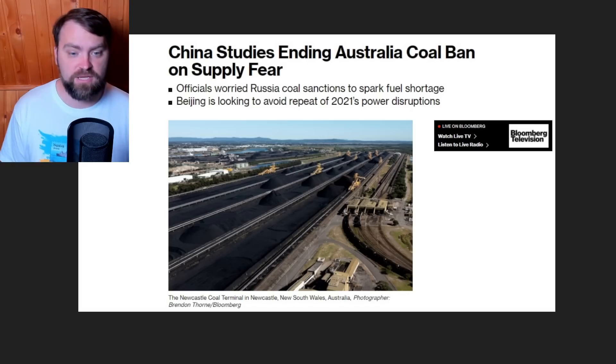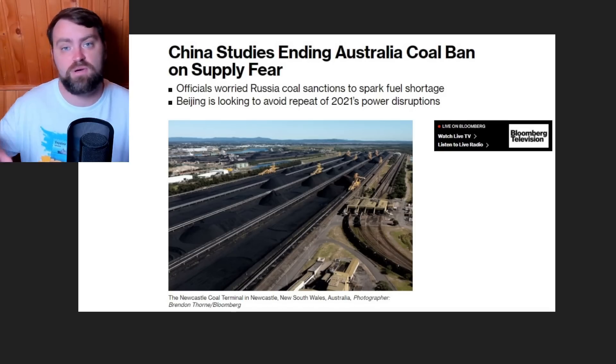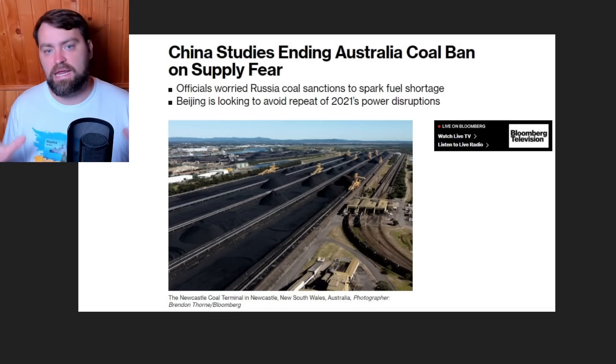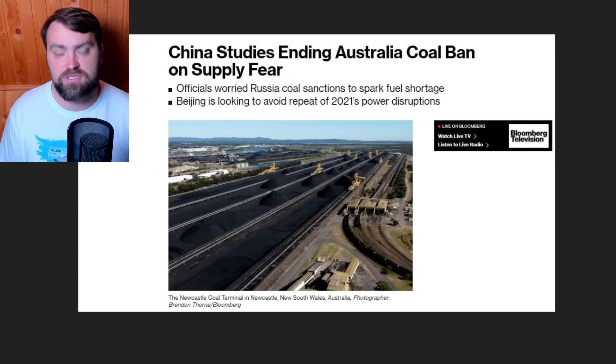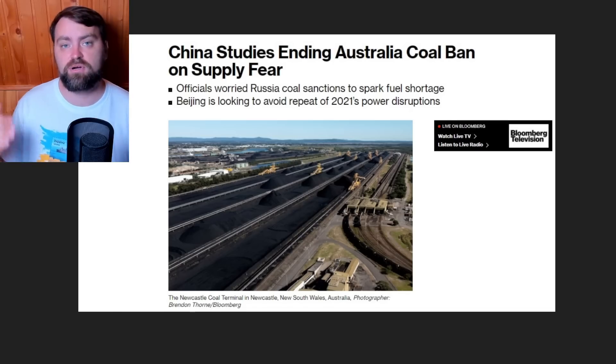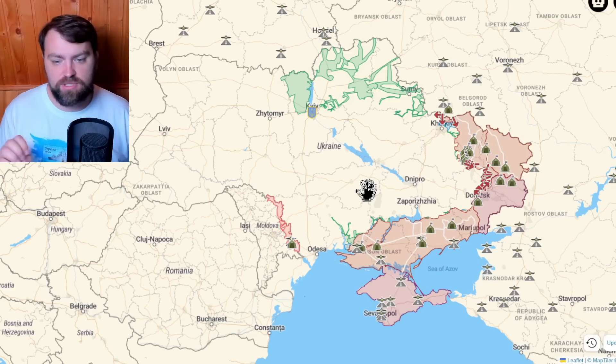China is studying ending its coal ban on Australia, fearing the sanctions the Western world placed on Russia. China needs to secure coal supplies and previously got most of its coal from Australia. However, Australia joined the alliance against China in the South China Sea because China is pushing to take Taiwan as part of its territory, so China is reconsidering its policy.